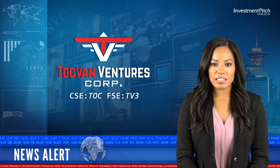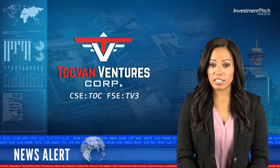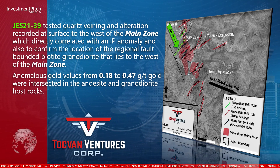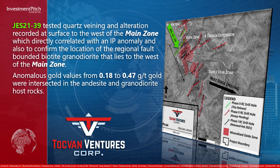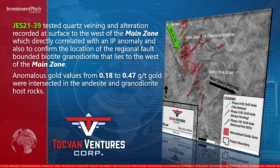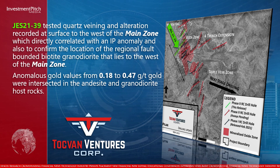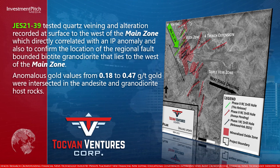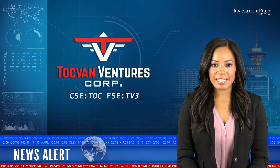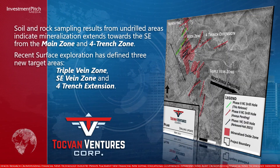JUST-2139 tested quartz veining and alteration recorded at surface to the west of the main zone, which directly correlated with an IP anomaly, and also to confirm the location of the regional fault-bounded biotite granodiorite that lies to the west of the main zone. Anomalous gold values from 0.18 to 0.47 grams per tonne gold were intersected in the andesite and granodiorite host rocks.